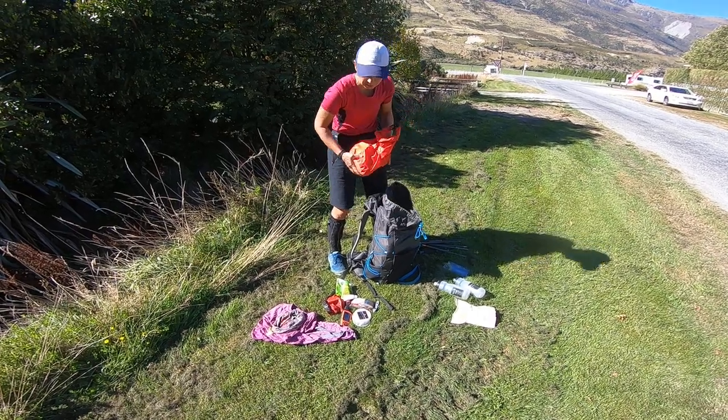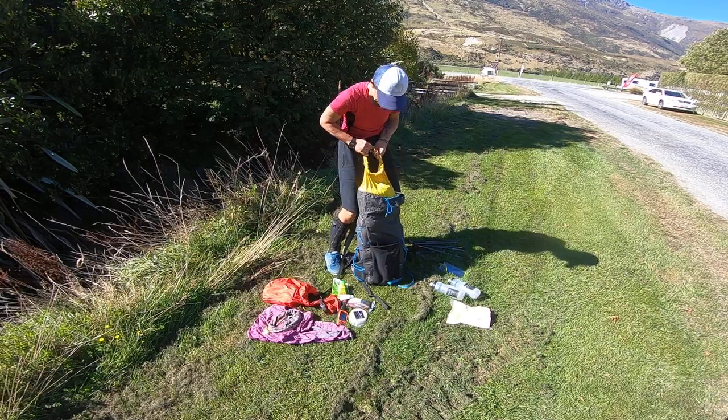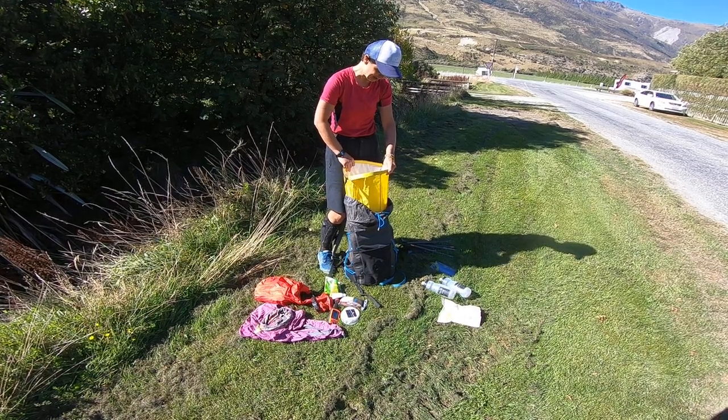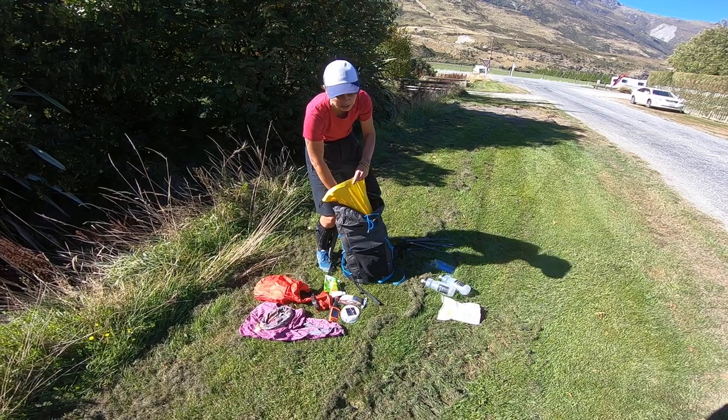Food bag, almost empty. In a dry bag, just one. Usually if I know it's gonna be raining or we're gonna do some wet things, I use two or three. This time I knew it was dry so I used just one.